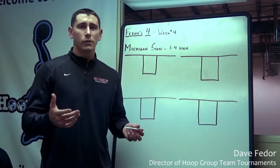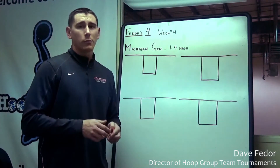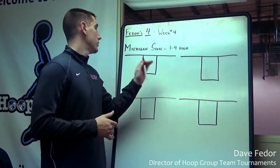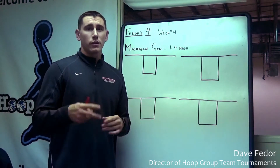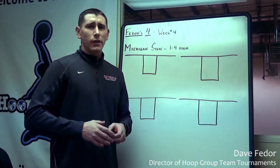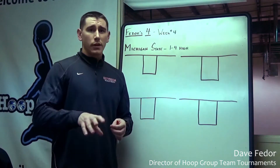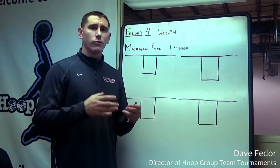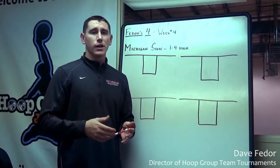This week on Fedor's Four, what I'd like to do is preview a couple of the teams participating in tonight's Champions Classic. We'll start with Michigan State. Michigan State is a terrific team, ranked number two overall already this year. You'll see this year they play extremely fast. They're going to try to push the pace, get up and down the floor, get some easy baskets. And then in the half court, they're very set oriented, a lot of sets.